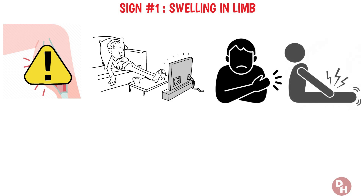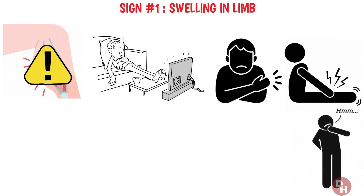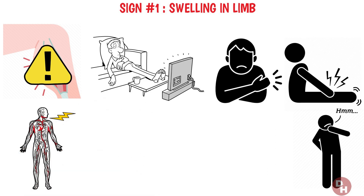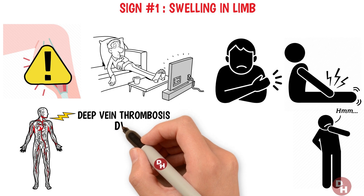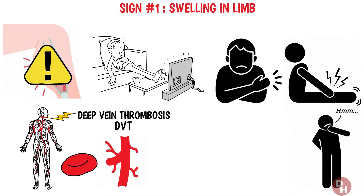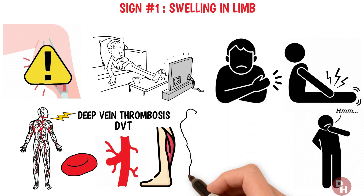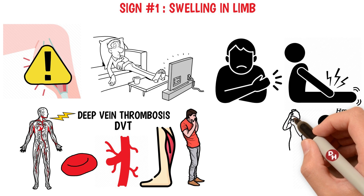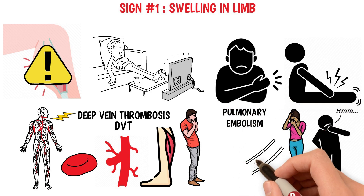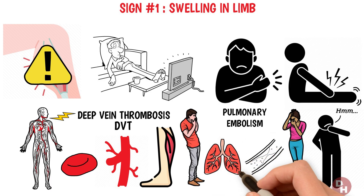Swelling in just one arm or leg isn't something to brush off or wait out, hoping it'll go away on its own. This could be the first clue your body is giving you about a deep vein thrombosis, or DVT — a type of blood clot that forms in a deep vein, usually in the leg. DVT is more than just a temporary inconvenience; it's a serious condition that can lead to complications like pulmonary embolism if the clot breaks free and travels to your lungs.